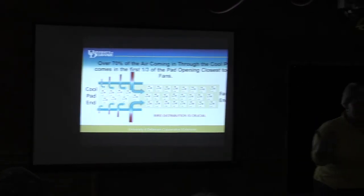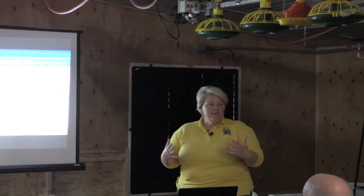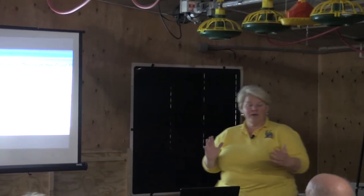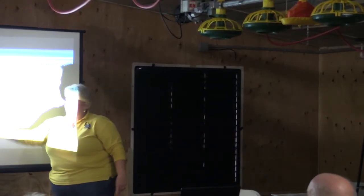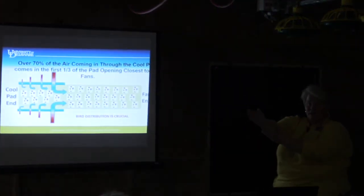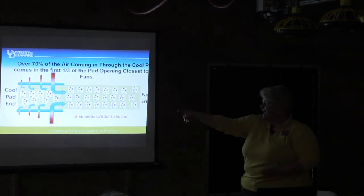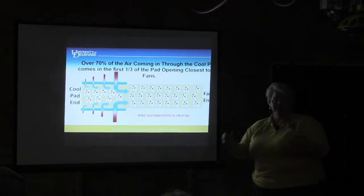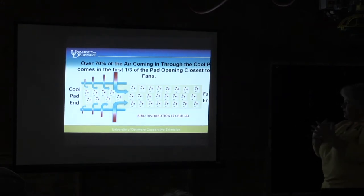If you have pads on the end of the chicken house, you can stand in front of them and ask yourself why they're even there because you feel nothing coming through. The goal would be to get the cool pads as close to the house as possible because we don't really get a windchill effect until that wall of air starts moving. Where the cool pad stops is where that real wall of air begins, picking up body heat off the birds as it moves through.